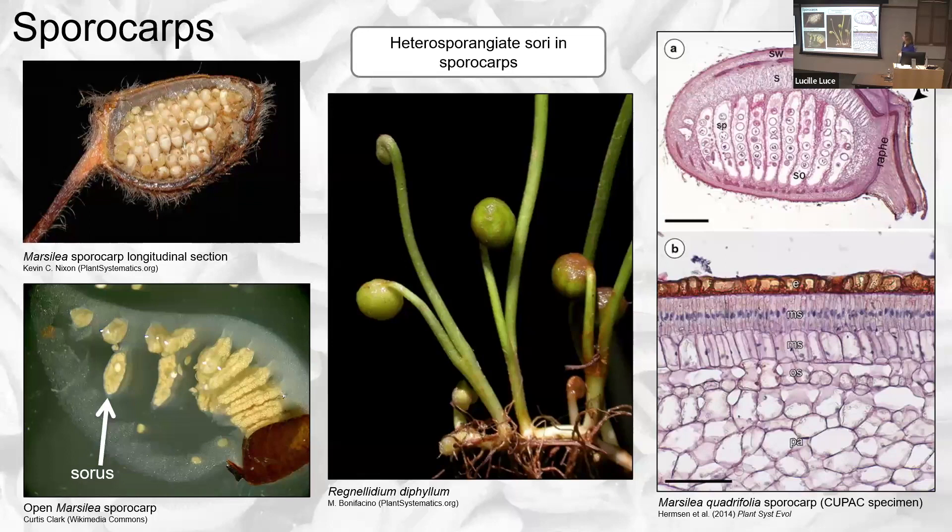The sporocarps in Marsiliaceae are interesting — they are probably some sort of modification of the leaves. Each sporocarp has multiple sori; the sori are oblong areas, and within them are the sporangia. These sori are mixed — they produce both megaspores and microspores. The sporocarp walls are thick and sclerified, with multiple layers of sclerids. When the sporocarps open, they release a gelatinous structure to which the sori are attached, and these break down and release the spores.